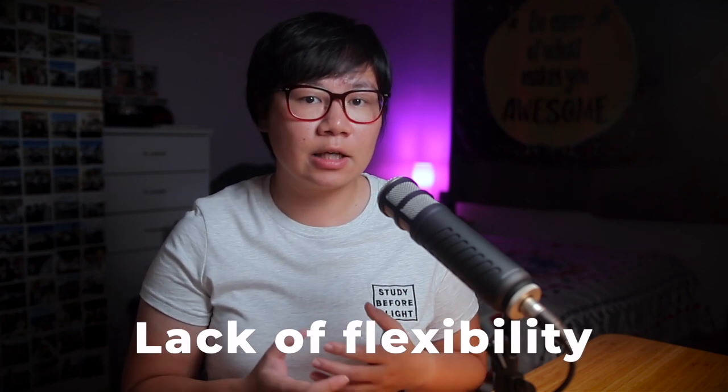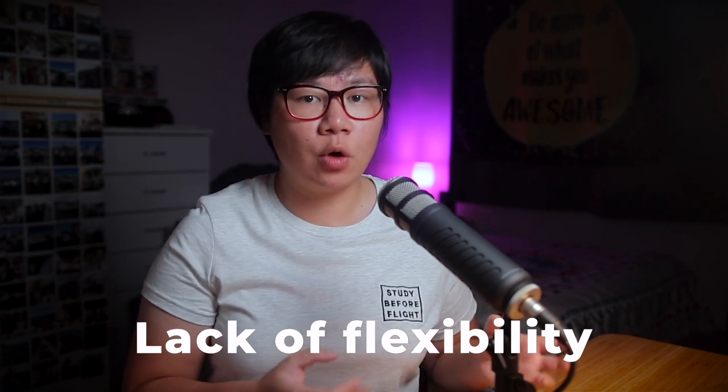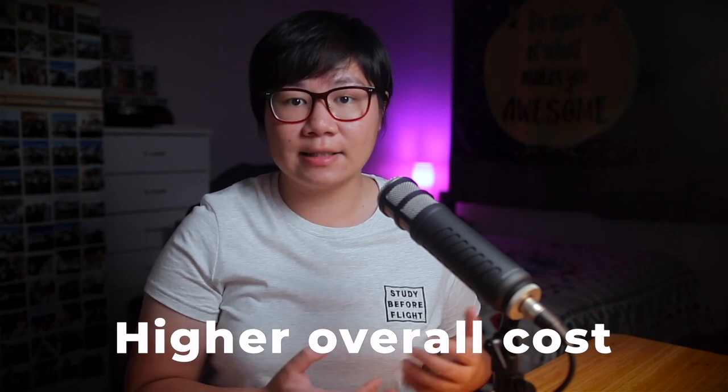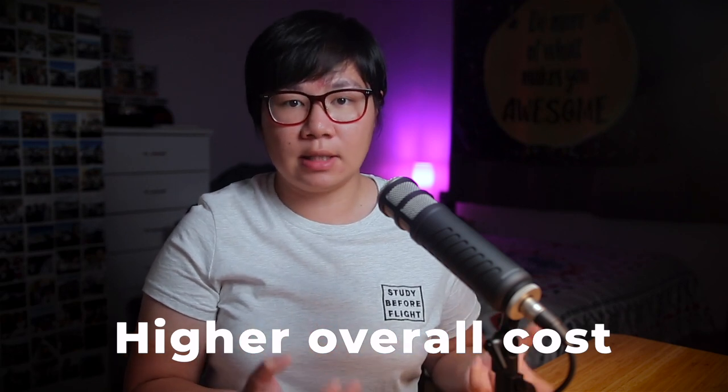The disadvantage of the integrated training course is the lack of flexibility — you can only do it full time, meaning you can't work as much for money. Non-integrated training course allows you to do it part-time at your own pace. Another disadvantage for integrated training is the total cost: the overall cost is higher than non-integrated, even with the reduced flight time, because you need to pay for theory classes as well, which can be quite expensive. You could save that money by doing self-study under non-integrated training.